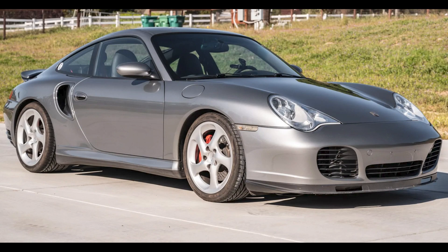A seal gray, lightly modified 2003 911 Turbo Coupe with 69,000 miles sold for $62,000. A surprisingly high result considering the mods. The mods are subtle and appropriate, and they were given positive reinforcement in this auction — rather than being punished, as is typical. This was a fair sale.